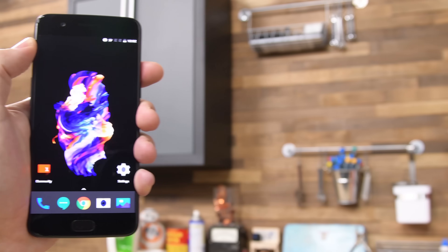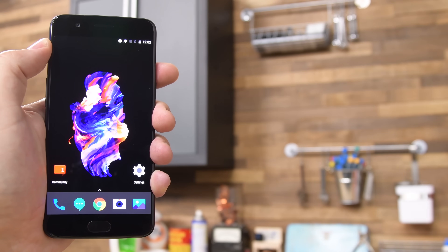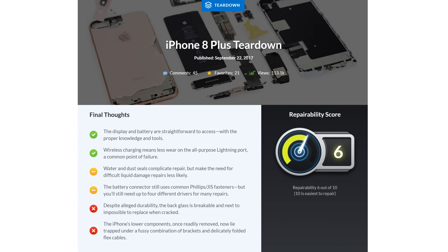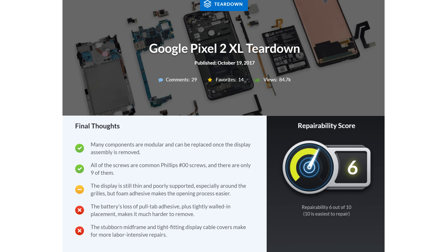We didn't see a ton of super repairable smartphones this year, but our top scoring phone was the OnePlus 5, which scored a 7 out of 10, just barely nudging out the iPhone 8, 8 Plus, and the Pixel 2 and 2 XL, all of which scored a 6 out of 10.